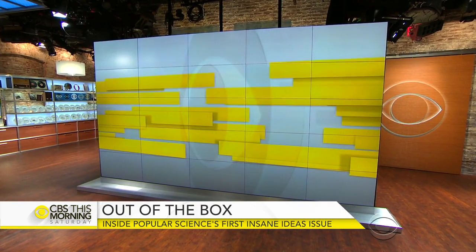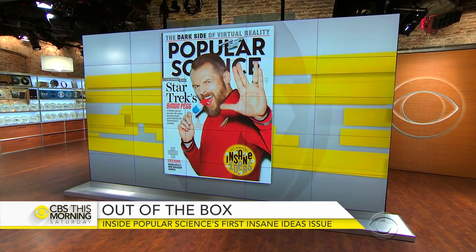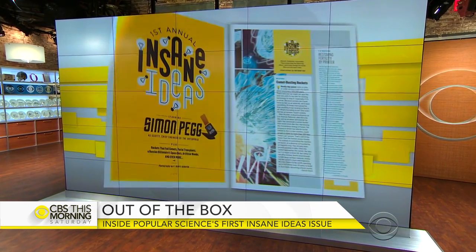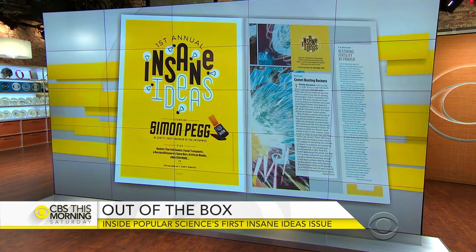Good ideas come in all shapes and sizes, and some of the best ones seem downright crazy at first. That has Popular Science magazine breaking down the 10 biggest ideas coming out of the science and medical fields as part of its first annual Insane Ideas Issue. Senior Editor Sophie Bushwick is here with some of them.